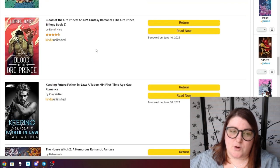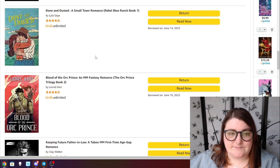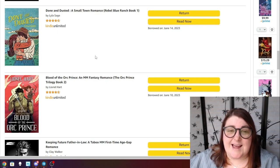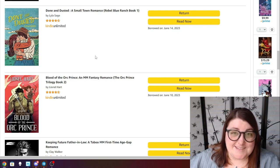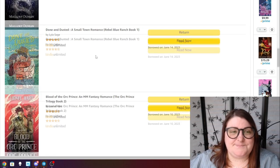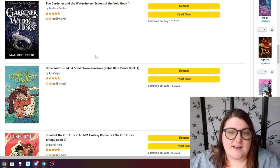Blood of the Orc Prince is book two in the Orc Prince trilogy — I really loved the first installment so I definitely want to read this one soon. Done and Dusted by Lila Sage has been making the rounds and I love a good small town ranch romance, so I think I'm really going to love this. I just need to make the time.